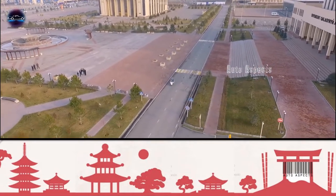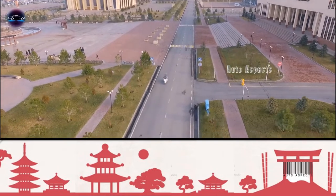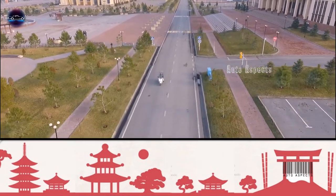Honda aims for complete decarbonization by the end of 2040, and with this mission it is all set to upgrade its IC engine variants with EV counterparts.